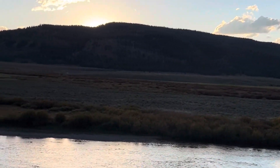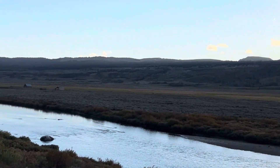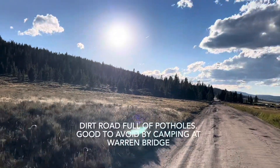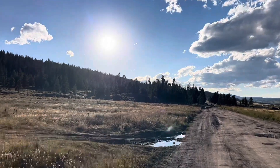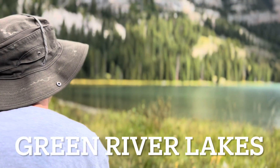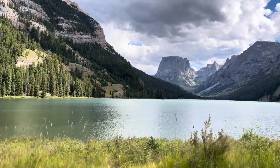We camped here overnight to go explore the Upper Green River Lakes area. You can see the Green River here flowing down from the mountains. This place is awesome except for this dirt road — it's 18 miles of potholes and it took us two hours to traverse without my trailer in tow. So this BLM campground is a great spot if you want to explore the Green River Lakes area.